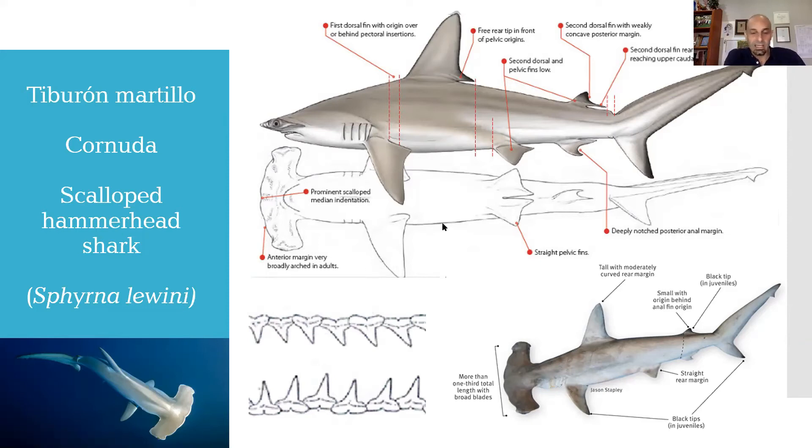Otra característica importante y determinante para esta especie es la forma de la cabeza. La curvatura del martillo es mucho más pronunciada que en el caso de Sphyrna mokarran, y el margen posterior del martillo tiene una curvatura que no es propiamente a 90 grados como tenía la especie anterior. Adicionalmente, hay una pequeña hendidura, un doblez, una especie de hundimiento en el centro del martillo que es característico de esta especie, como pueden observar en la foto de la esquina inferior izquierda.